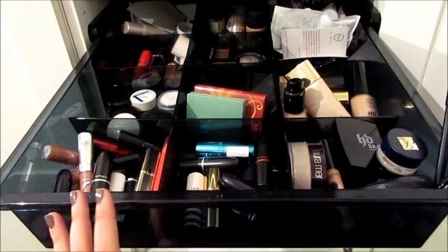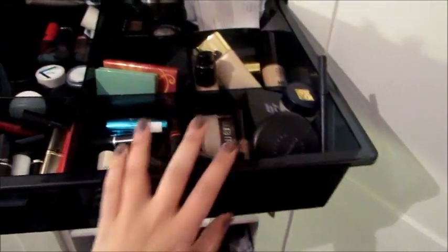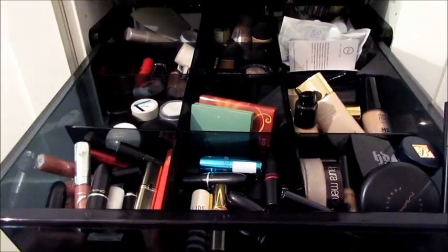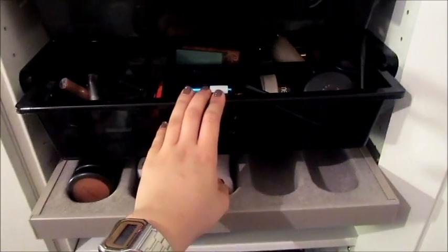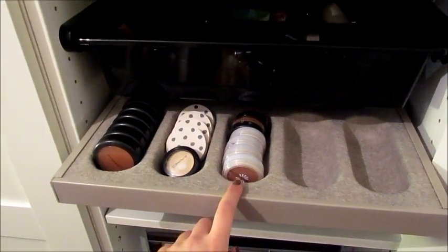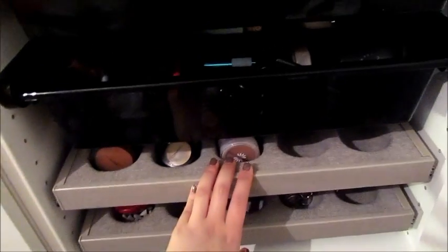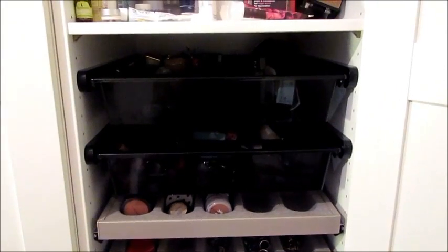I'm really really happy with this and I cannot recommend it enough. It's so compact and you can really easily in the morning just go to this and then go to my makeup table which is behind me. If you can't find this because I do know they're discontinuing it, then go for something like kitchen cutlery trays — it's the same sort of thing. Okay, I'm going to go now. See you guys, bye!